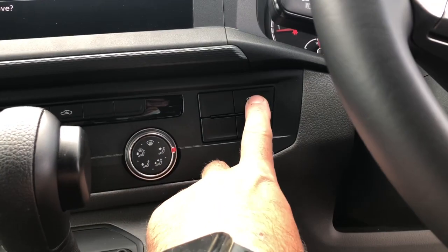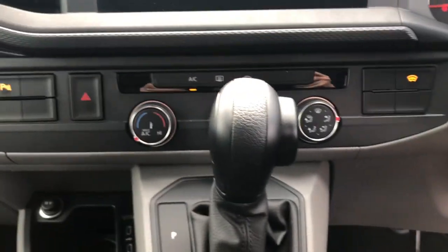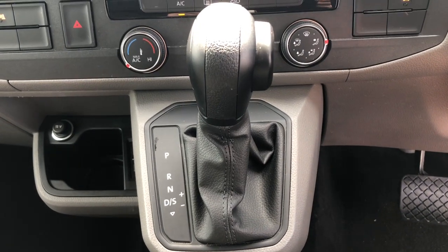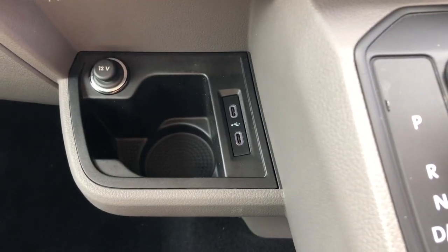Here we have the heated front screen for frosty mornings. It's also fitted with air conditioning for hot summer days. As you can see it's also got the DSG automatic gearbox. Here we have two handy USB charge ports.